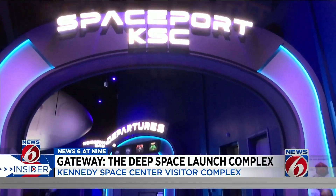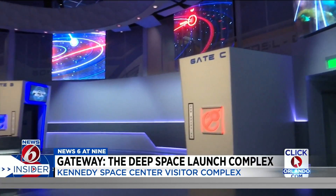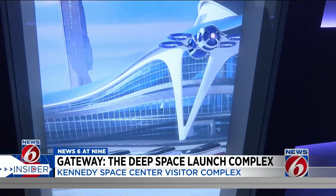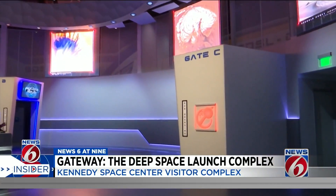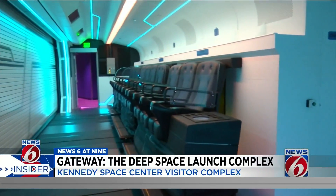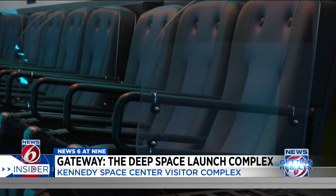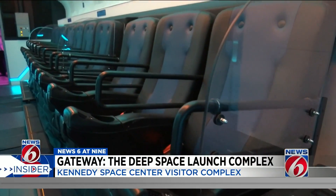Gateway also features Spaceport KSC, simulating what it would be like if space tourism is just around the corner. You can choose one of four space journeys, make your way through the spaceport, and look out the window to get a glimpse of a commercial spaceflight complex. It sounds and looks just like airports today. You'll enter your own spacecraft resembling a plane with details down to the luggage compartments and seatbelts, then launch into space discovering distant worlds with a unique 4D ride experience.